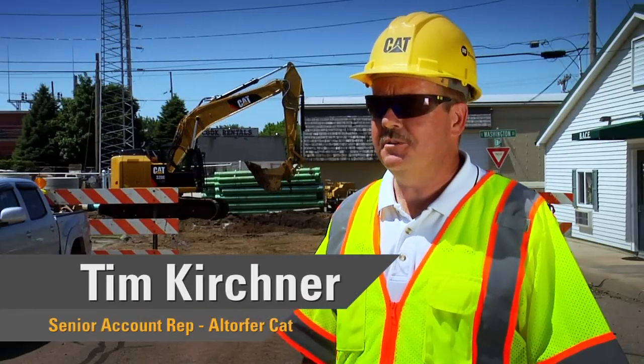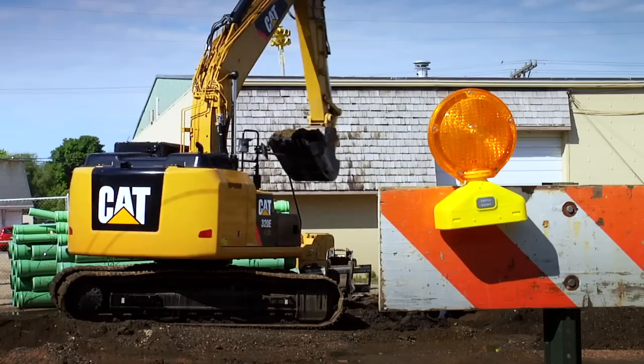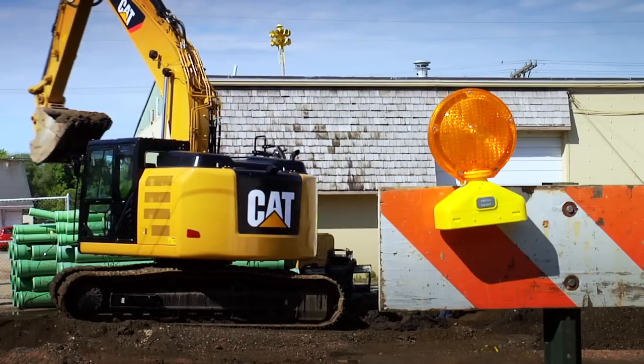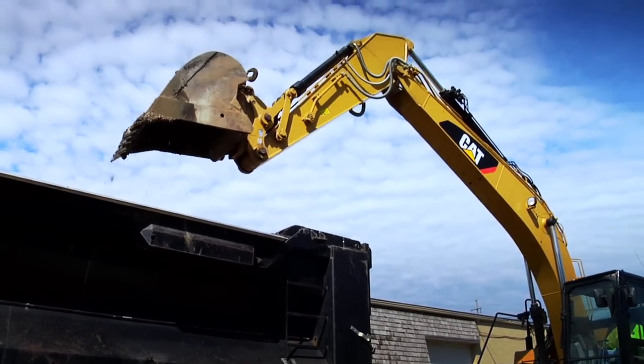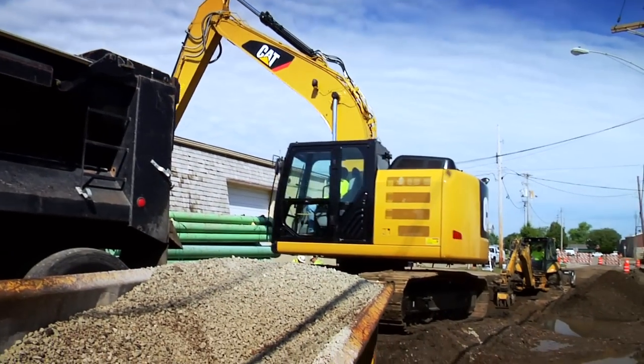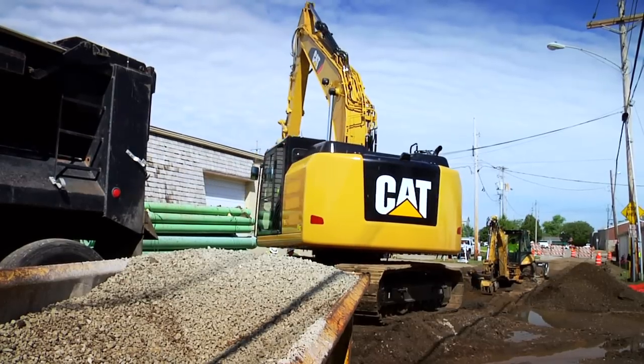My name is Tim Kirchner, and I am an Account Manager for Altorfer Incorporated. This is not open field production — this is what's called a tough dig. And having the compact radius allows that truck to back up closer so the operator can load out material and swing in a tighter area. Part of working around underground utilities, as well as the overhead wires, is the CAT Hydraulic System.